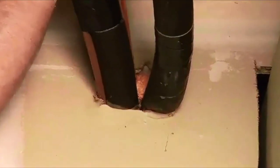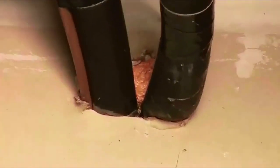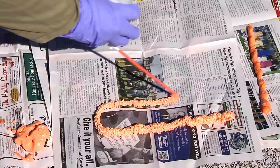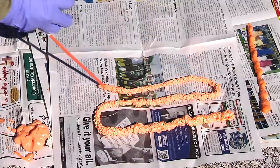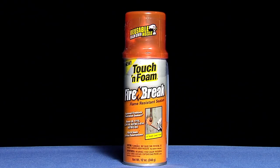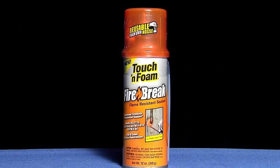Firebreak is best used around plumbing, electrical boxes, and other surface and wall penetrations where air can pass between floors or rooms. In addition, Firebreak's bright orange color is easily identifiable by code inspectors. Touch 'n Foam Firebreak foam sealant — your best protection in fire blocking sealants.